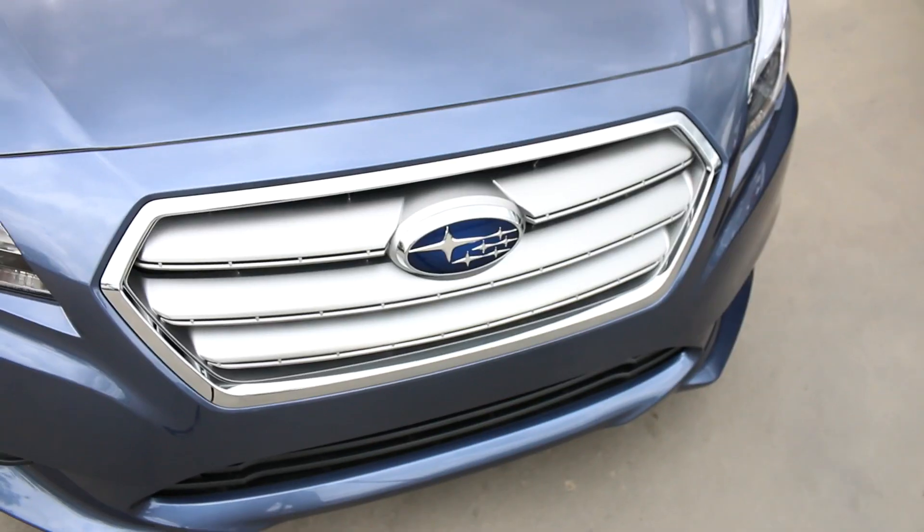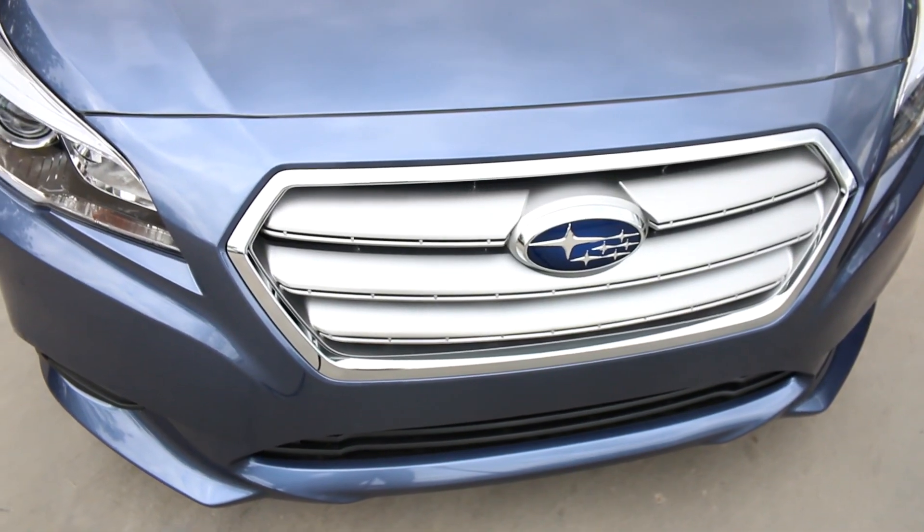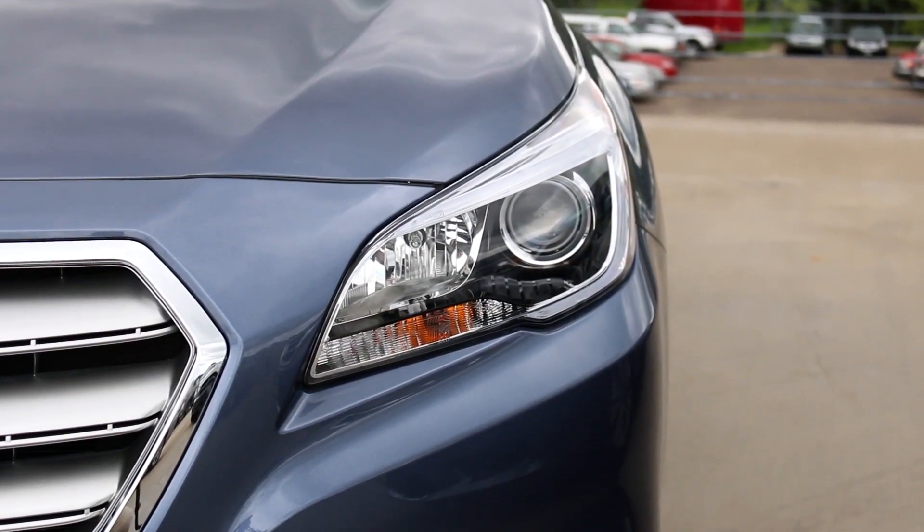As far as styling is concerned on the Legacy, you're going to have that hexagonal grille which is also found in the Outback as well as a few of their other vehicles. The teardrop style headlights give you a nice aggressive look, but it is very safe with these headlights giving you plenty of vision out in front.